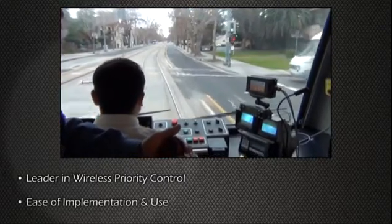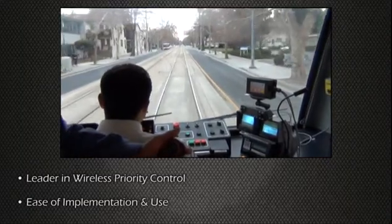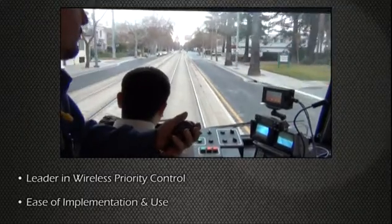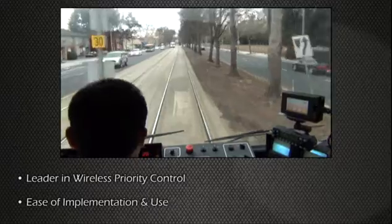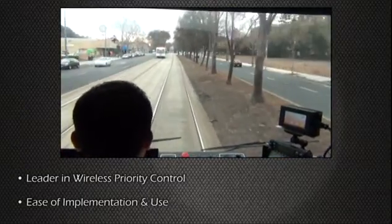By design, the Amtrak system is the easiest priority management system to install and maintain. In addition to our standing as the industry leader in reliability, Amtrak support personnel are experienced, well-trained, and use remote diagnostic software to provide unmatched customer support.